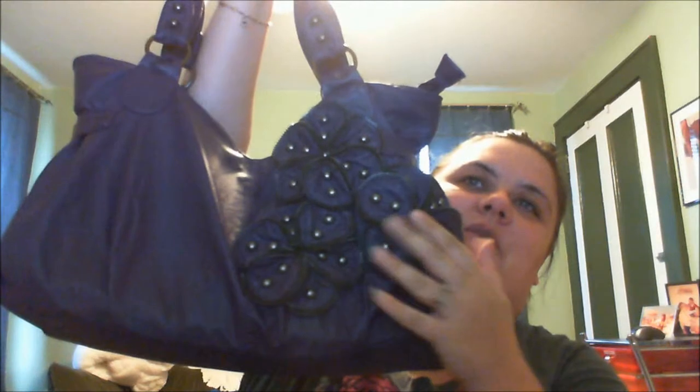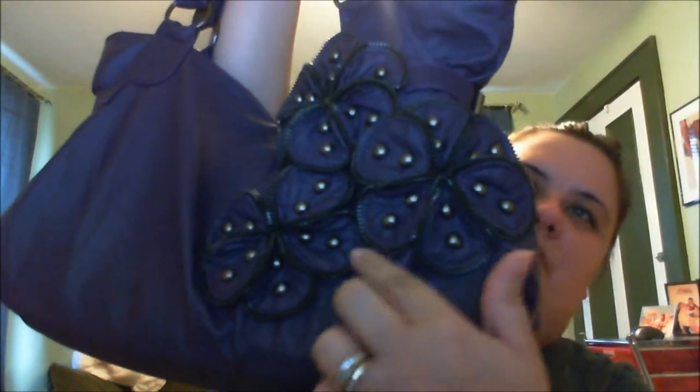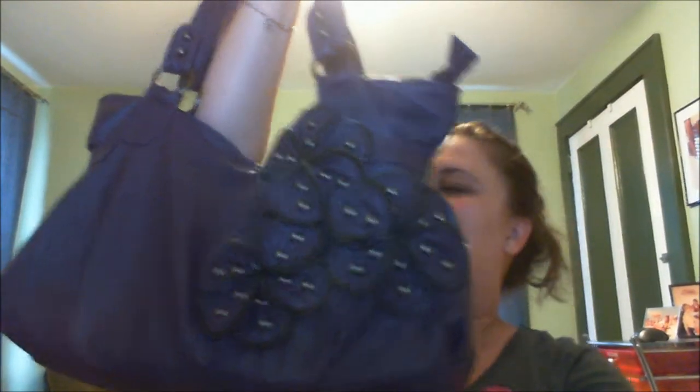Now let me show you this purse — this purse is awesome. My sister gave it to me for Christmas and it's purple. Look at the flowers — the edges are actually zipper material, and it's got these little studs. My sister got it for me because when I was a kid my favorite color was purple and she's always trying to get me something funky. She got it at Rue 21. There are pockets, including one in the back, and cute belt buckles. I just started using this purse.